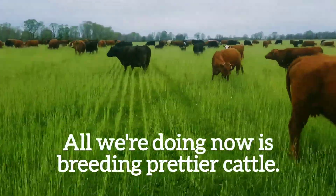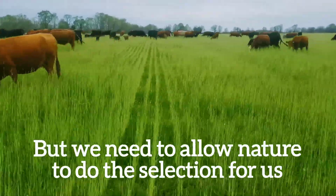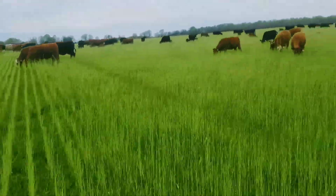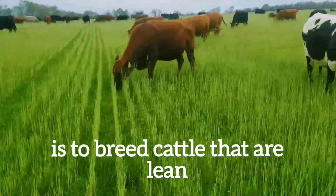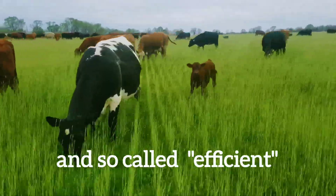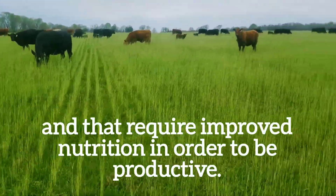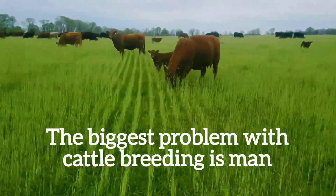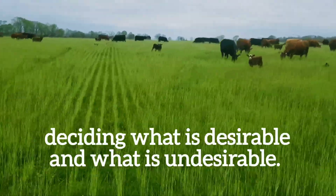All we are doing now is breeding prettier cattle, but we need to allow nature to do the selection for us, not man. The best that modern man has done is to breed cattle that are lean and so-called efficient, and that require improved nutrition in order to be productive. That's all we have done. The biggest problem with cattle breeding is man deciding what is desirable and what is undesirable.